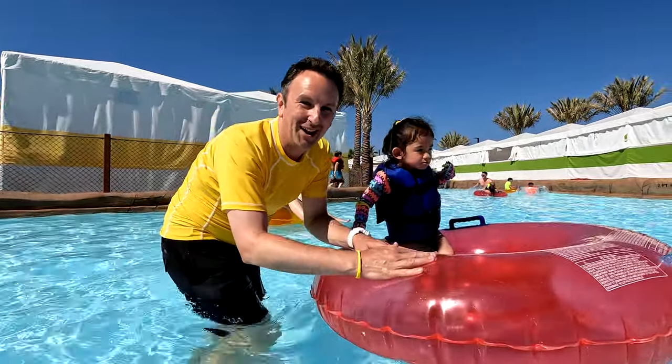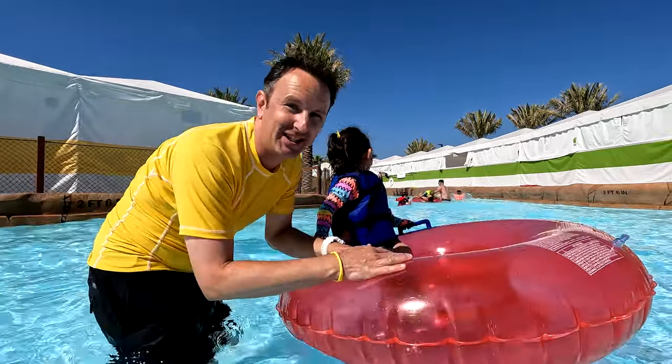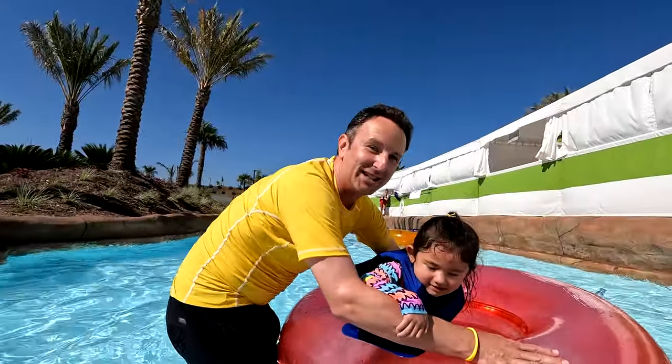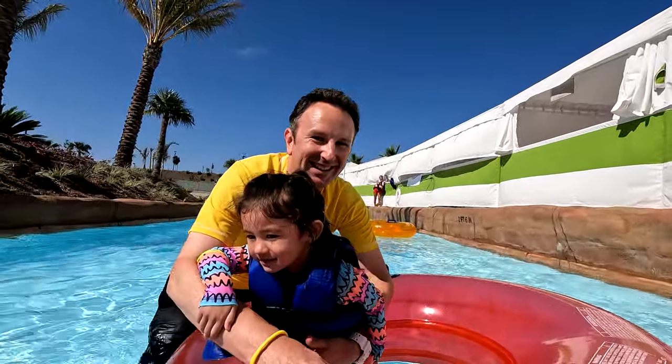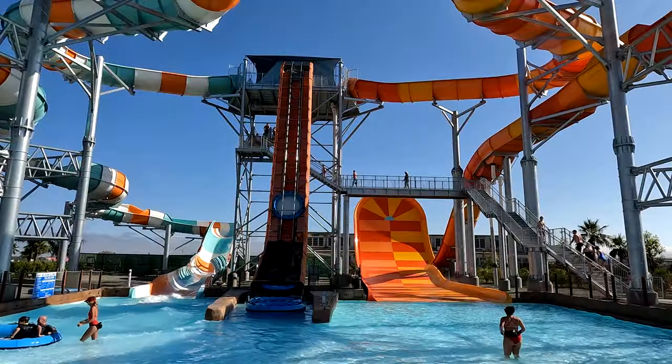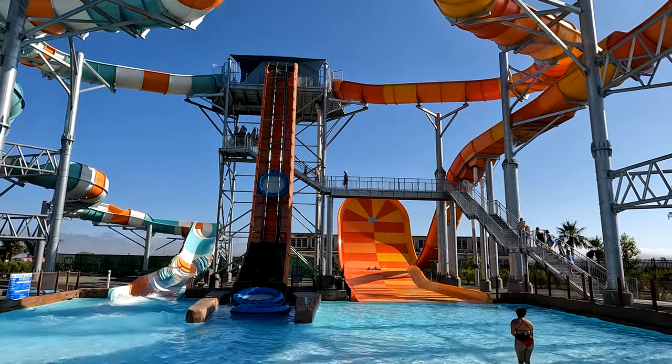Everything you need to know to go to Wild Rivers in Irvine. This is one of the newest water parks in the USA — it opened in 2022, but a whole bunch of new rides were built for 2023. So let's go check it out. First, let's talk about the rides.